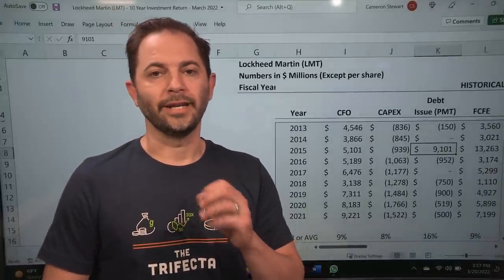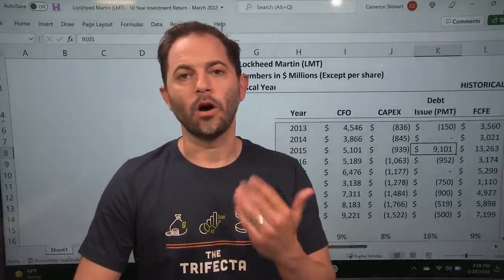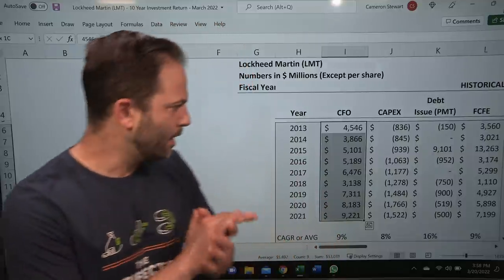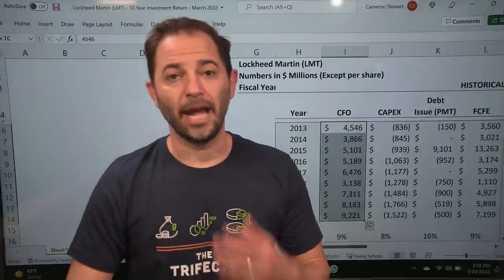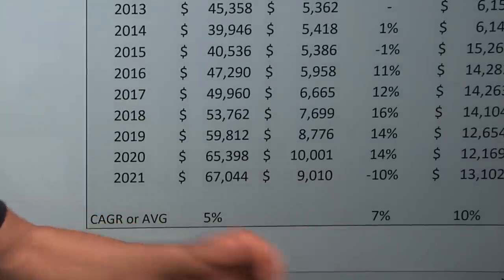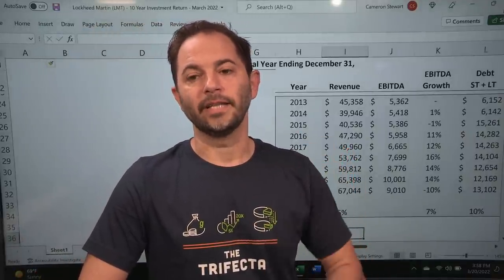Let's look at cash flow. CFO — cash flow from operations — is the first section of the cash flow statement: how much cash do they make running their business? In Lockheed's case, that's $4.5 billion growing to $9.2 billion, a growth rate of 9%. This is very similar to the 7% EBITDA growth rate, which tells me the accounting department is expensing P&L costs appropriately in line with cash costs — a good sign that nobody is monkeying with the accounting numbers.